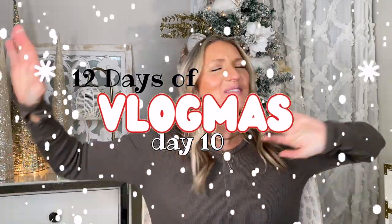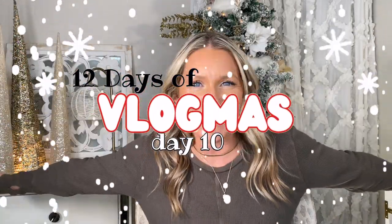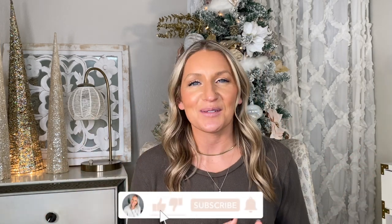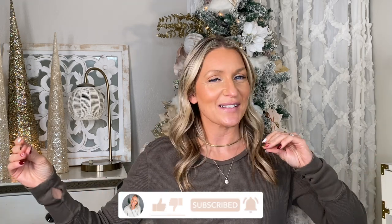Hello friends and welcome back to Vlogmas Day 10! Today's video is so exciting — we're doing a one-year check-in for using Bondi Boost products. I cannot believe it has been one whole year since I started using Bondi Boost. This is content you guys like to see, so don't forget to like and subscribe and let's jump right into it!